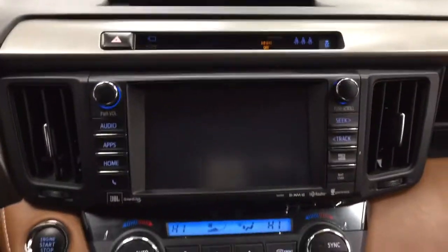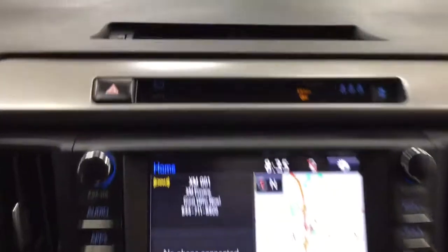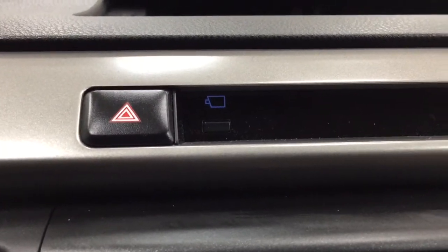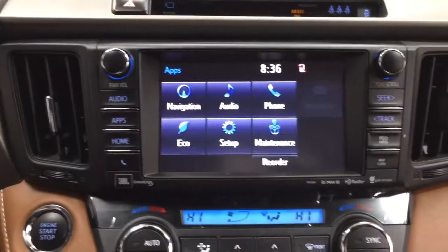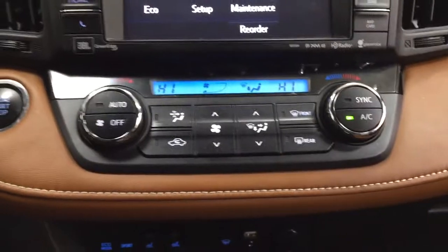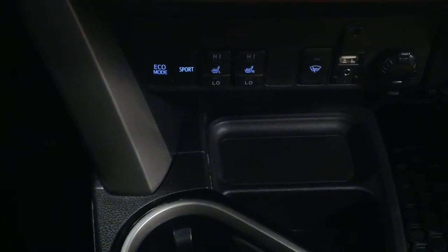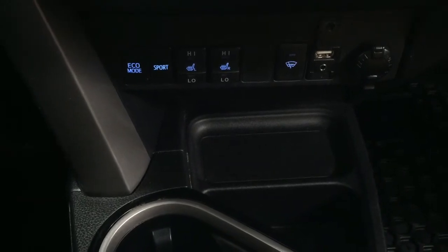Taking a closer look at the center dash and the touch panel display, you'll see a couple of different features. Up top you have your hazard lights and the view for your 360 degree backup camera, which I'll show you a little bit later. Traction control on and off, and in the apps menu you have your navigation, audio, phone, as well as additional features. There's also a premium JBL sound system with Sirius XM satellite radio, dual zone climate control settings, and underneath you have eco mode, sport mode, heated seat controls for driver and passenger, window wiper de-icer, USB and auxiliary input, and power outlet.